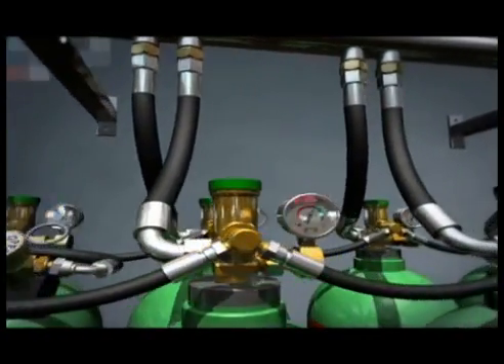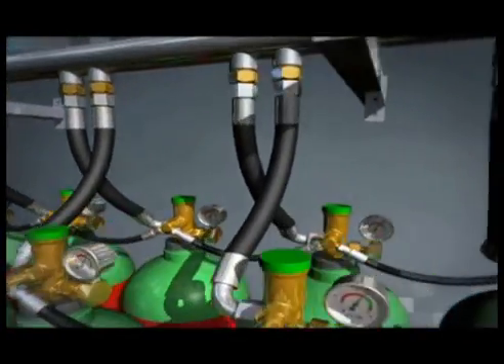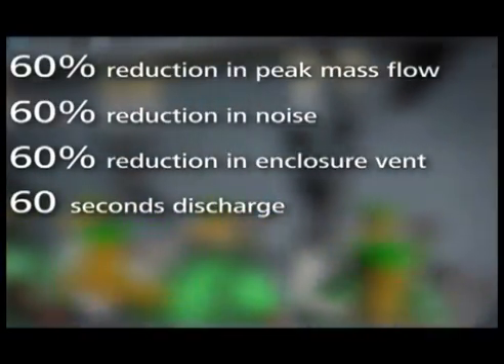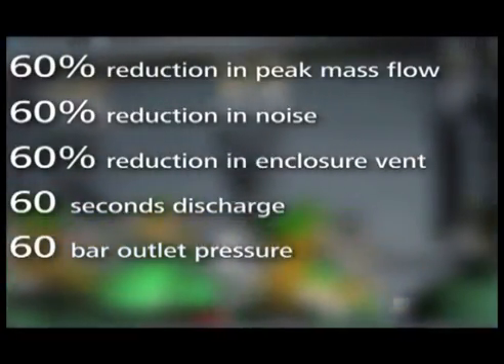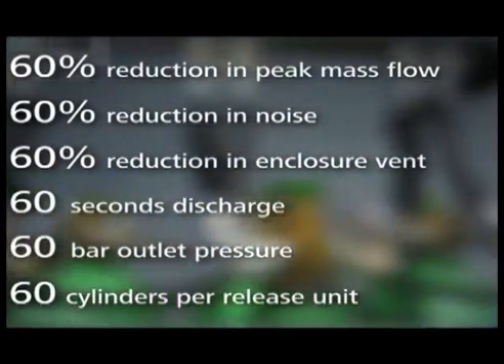Argonite C60 is an evolutionary advance in the Argonite inert gas fire suppression system range. Our tests show that the unique C60 control flow technology provides: 60% reduction in peak mass flow; 60% reduction in noise and vibration during discharge; 60% reduction in enclosure pressure relief requirements or a correspondingly lower pressure impulse; 60-second discharge; 60 bar outlet pressure allows the maximum possible flow and therefore most efficient use of piping, something that comparable systems cannot achieve; and 60 cylinders can be actuated from a single high-performance release unit.